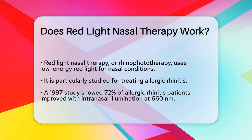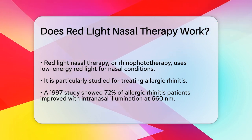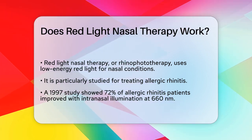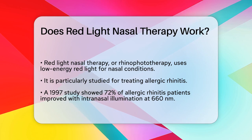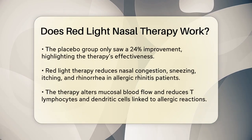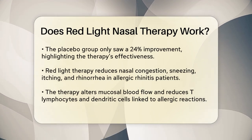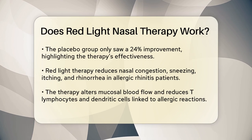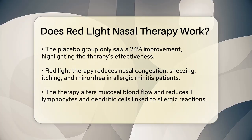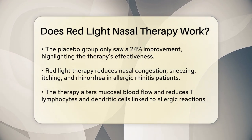One of the most studied applications of this therapy is for allergic rhinitis. In a study from 1997, patients with allergic rhinitis received intranasal illumination at 660 nanometers for 4.4 minutes, three times a day, for 14 days. The results showed that 72% of these patients experienced significant improvement in their symptoms, compared to just 24% in the placebo group. Another study reinforced these findings, showing that red light therapy can reduce nasal congestion, sneezing, itching, and rhinorrhea in patients with allergic rhinitis.